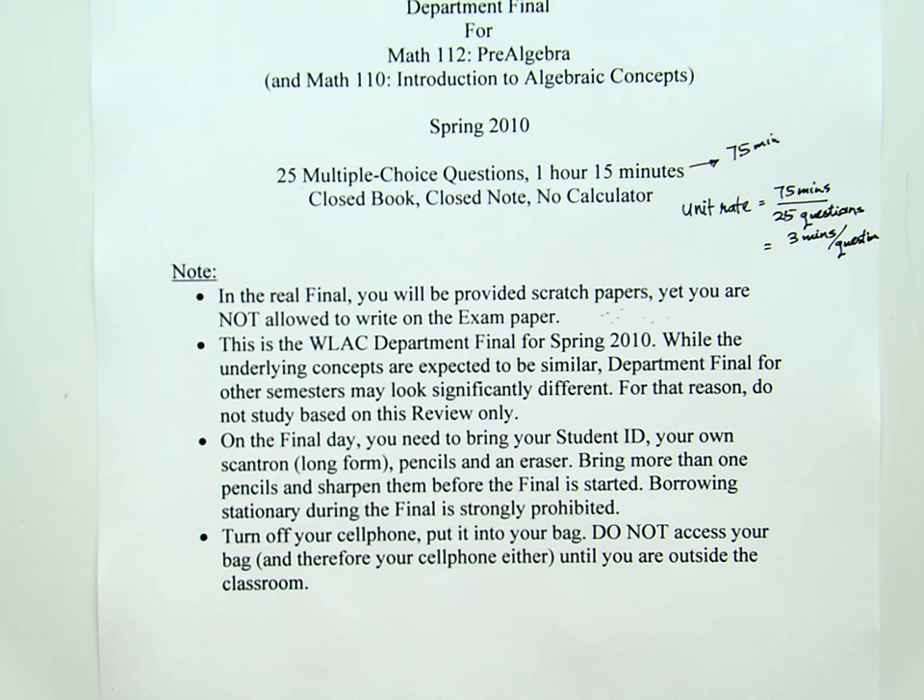You need to cut all communications when taking this final. If you are not a cheater, do not act like one — the way I judge academic dishonesty is by how a student is acting. Other than that, get prepared and good luck with your final.